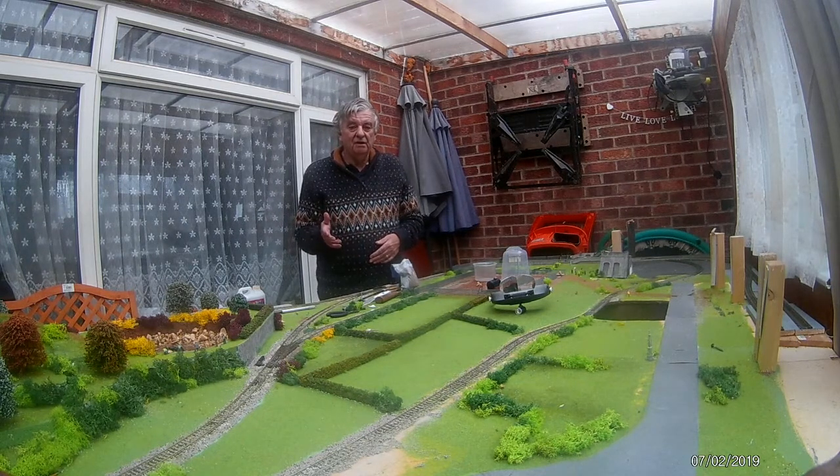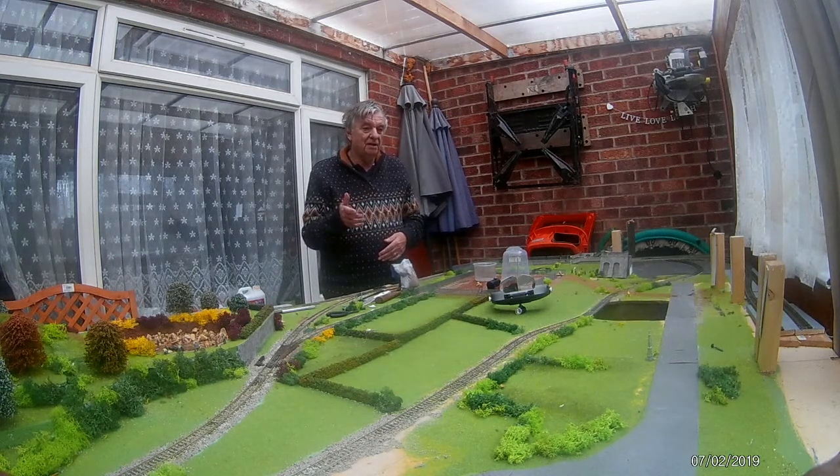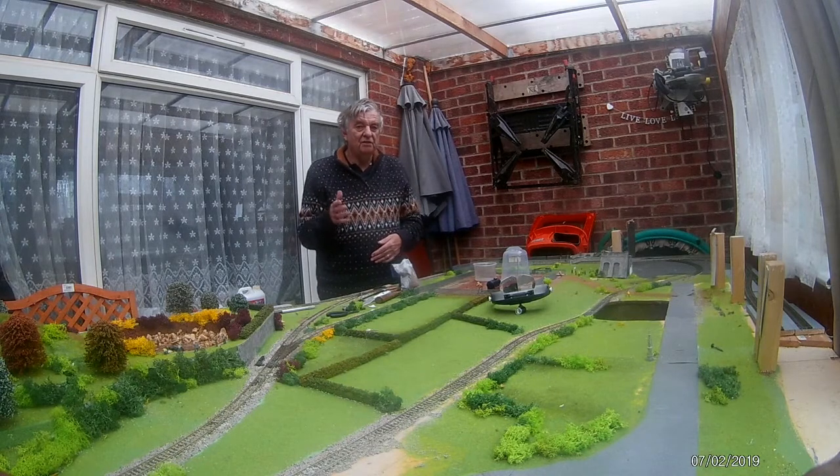We're getting there with the layout. To be fair there's not a lot to do. We need to sort the roadway out because that is not working properly — it may be lifting the road and either painting it in and sorting it out. The fellow car does still work but we've obviously got to get sorted the van that runs and disappears down the sinkhole.